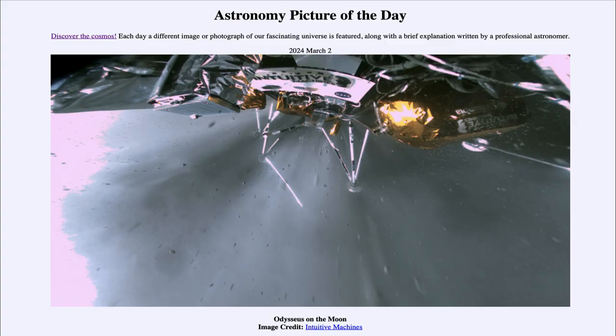Greetings and welcome to the Astronomy Picture of the Day podcast. Today's picture for March 2nd of 2024 is titled Odysseus on the Moon.